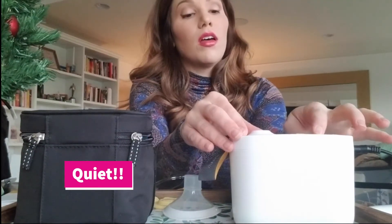I'm going to turn it on so you can hear how quiet it is. Here we go — do you hear it? It's pretty quiet. If you're in an office, or working from home right now, it's not going to disturb anyone.